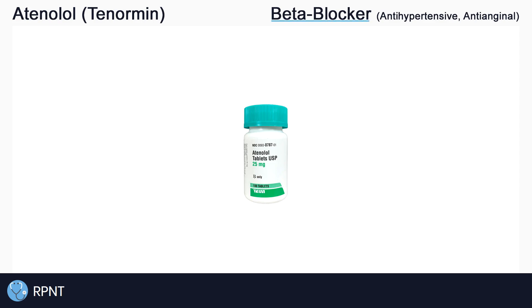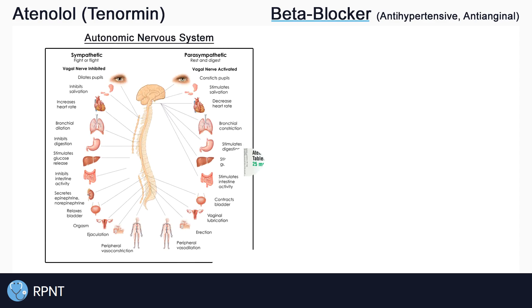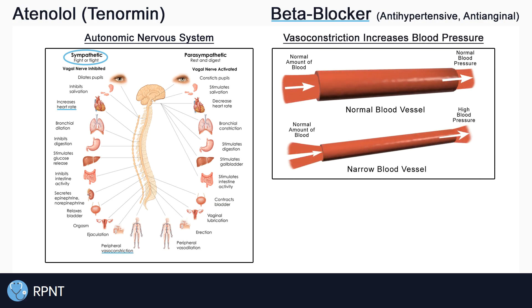Atenolol belongs to the beta blocker drug classification and is used as an antihypertensive and antianginal medication. The way that atenolol works is by inhibiting or blocking a certain part of the nervous system — the sympathetic nervous system, also known as the fight or flight nervous system. Normally, the sympathetic nervous system is responsible for increasing heart rate, increasing blood pressure by causing the blood vessels to constrict, and causing bronchodilation or opening the airway, and more.